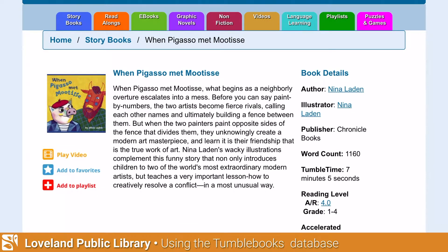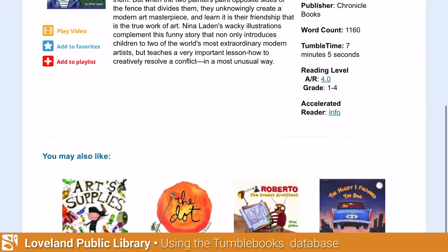TumbleBooks gives me a description and summary of the story. Towards the left, it shows options to play the video, add to favorites, or add to a playlist. To the right of the screen, it gives book details including how long it takes TumbleBooks to read this particular story. It also gives the Accelerated Reader level — great information if your public school requires that — and a grade level as well.